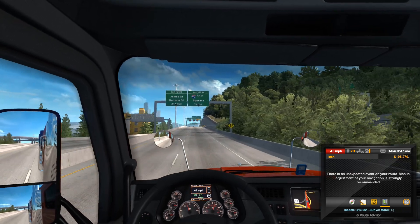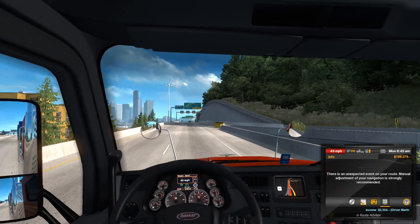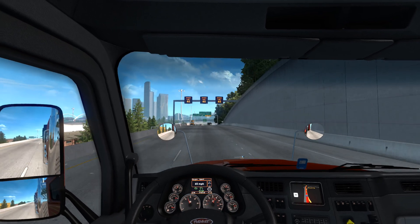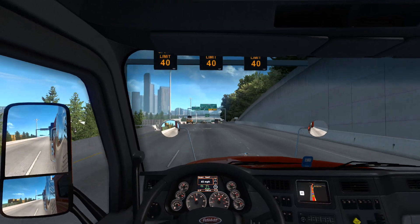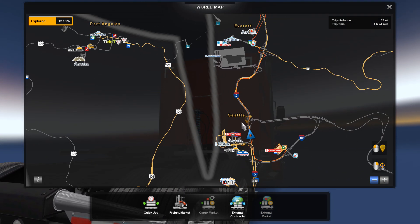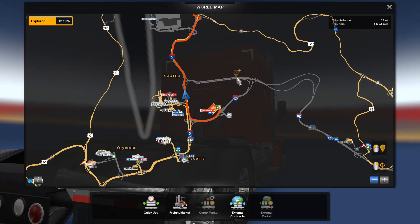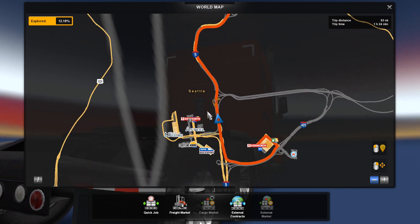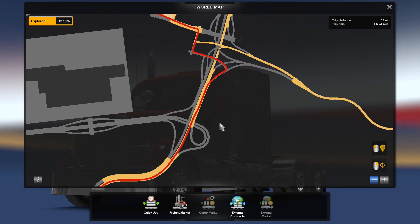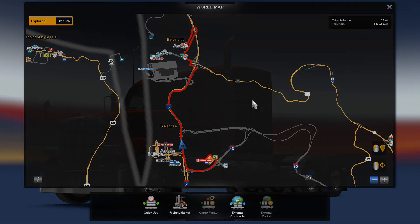There's an unexpected event on the route. Manual adjustments over navigation are strongly recommended. They want me to keep right. That's a heck of a detour just to get through there - I'd have to go down here, up and around all the way around, which is a huge detour for an 85 mile distance.